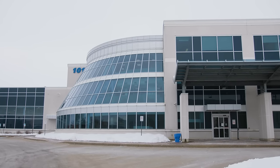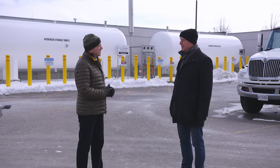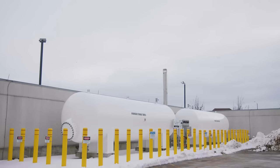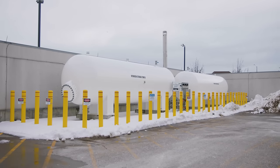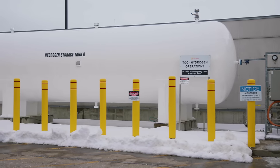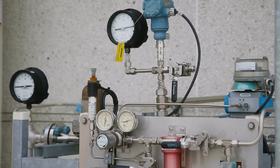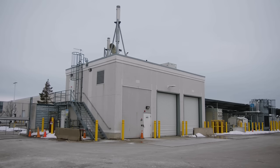We're meeting here at Enbridge Gas in Markham at the site of a clean hydrogen production and storage facility. Rye, can you tell us a bit about what's going on here? What Enbridge Gas is doing here is producing hydrogen on site. They're using a process called electrolysis, where they use electricity from the Ontario power grid — so it's very clean — to split water molecules apart into streams of oxygen and hydrogen.